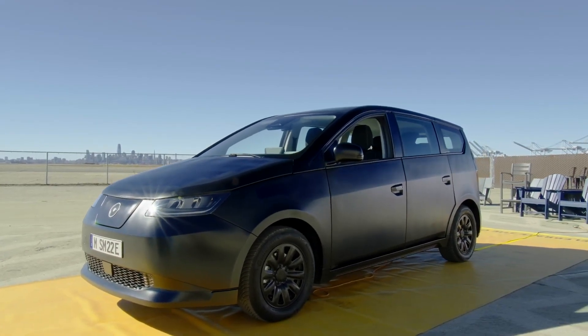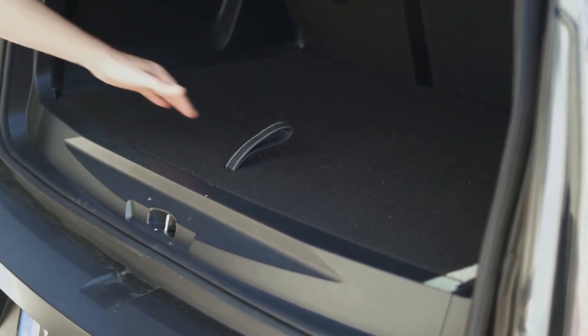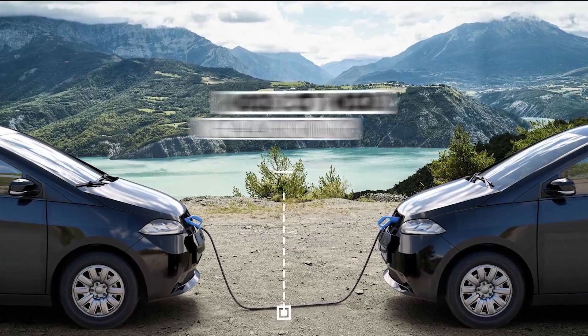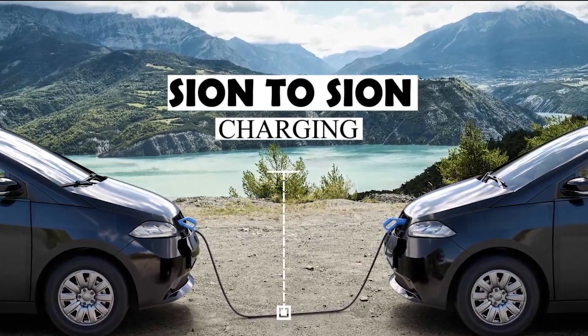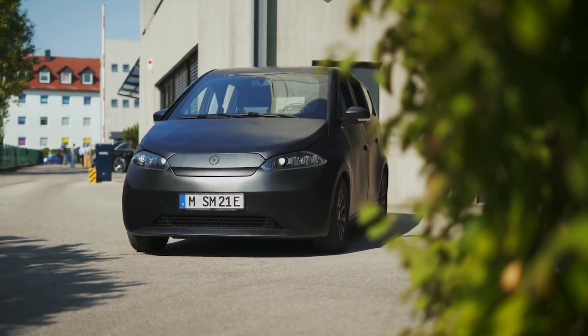While it's not a head-turner in terms of looks, it's definitely functional. The boxy design maximizes cabin and boot space, while the no-frills interior prioritizes affordability and practicality. With its emphasis on car sharing and energy sharing, the Sono Scion is paving the way for a more sustainable and collaborative future.